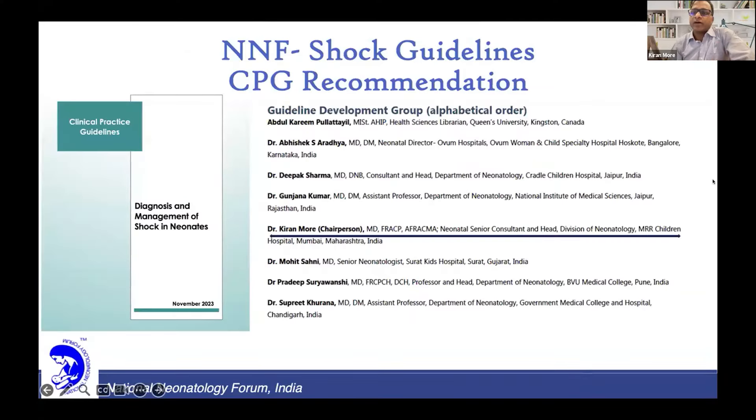This is the NNF recommendations guidelines which we published last year. These are my colleagues who worked on it. It's really a good guideline, a very extensive document to see and refer. Although some of them are consensus-made statements, we went through rigorous practical questions which need to be addressed.